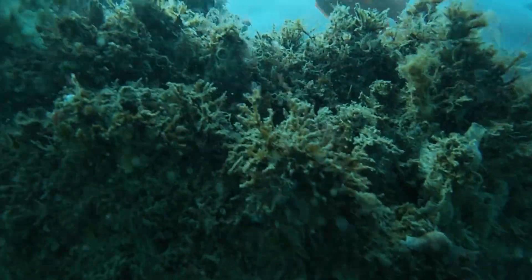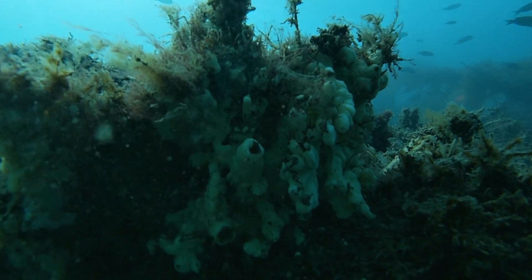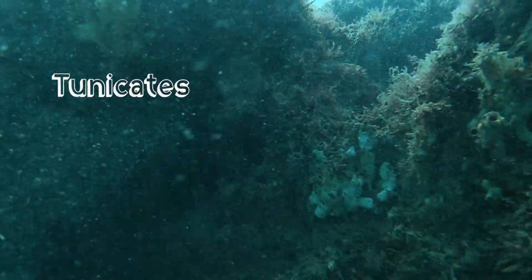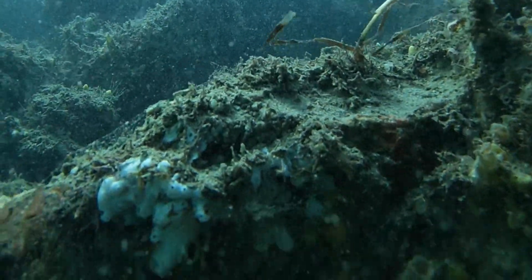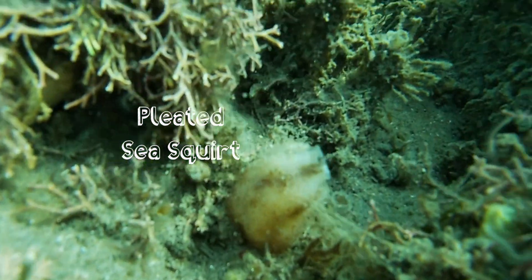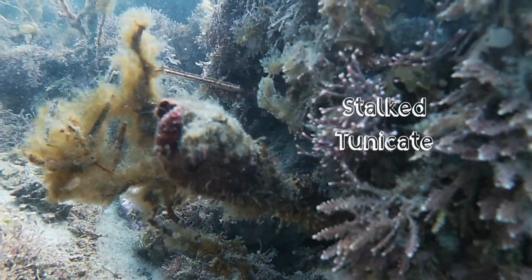I then spotted these strange white forms that I thought were sponges, but I actually later learned that they are an animal called sea squirts, also known as tunicates. They are actually in the phylum Chordata, which encompasses all animals with vertebrae. However, tunicates have lost their vertebrae and are the only animals in Chordata that have done this.